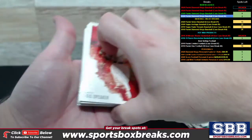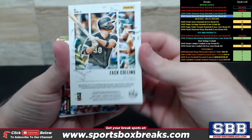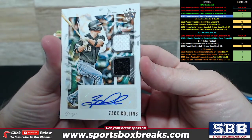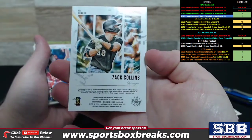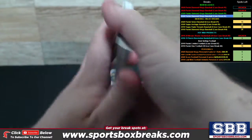Here comes something — I see it. We haven't pulled a Relic Auto yet. Did we do it this time? Zach Collins, Chicago. Yes, we did. Dual Relic Auto, Zach Collins, Chicago White Sox. Very nice. Any numbering? I thought I might have missed it — nope, not numbered. Very nice. Dual Relic Auto coming your way.